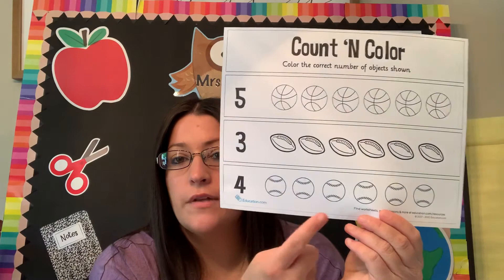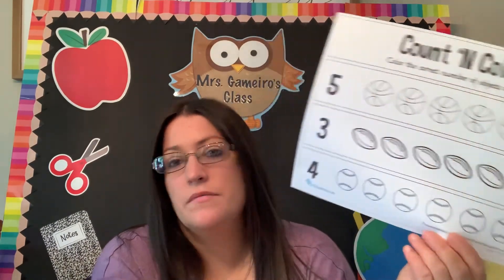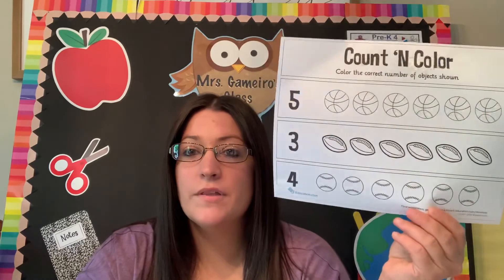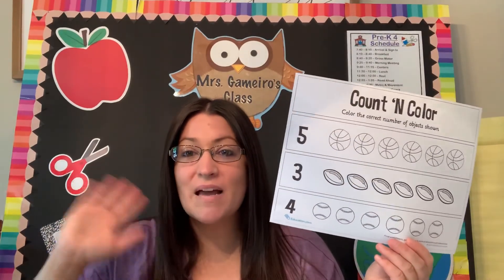And you're going to count that many baseballs. You don't have to print this one out. It might be fun if you want to color it, but you can color them in with the little marker on the Seesaw site and have fun with it. I will see you all this afternoon for religion. Bye guys!